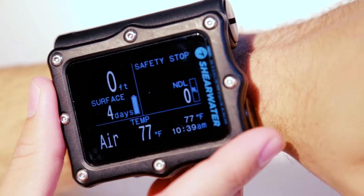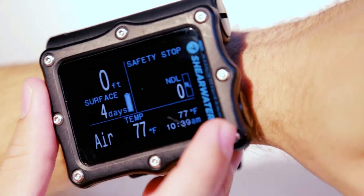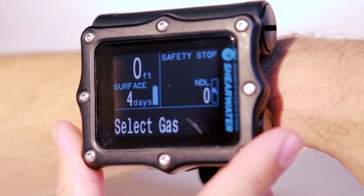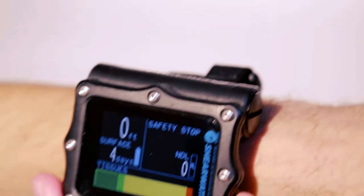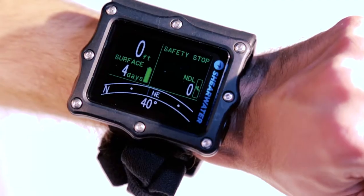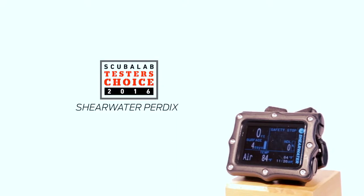The display is one of the easiest to see that we've ever used, with crisp, bright characters that jump out from the black background. The Perdix lets you customize its display to select colors and show the data you want. It has a color tissue loading graph and a digital compass, and it's powered by a user replaceable double-A battery. The Shearwater Perdix — a Scuba Lab tester's choice.